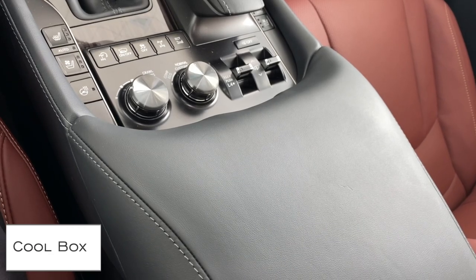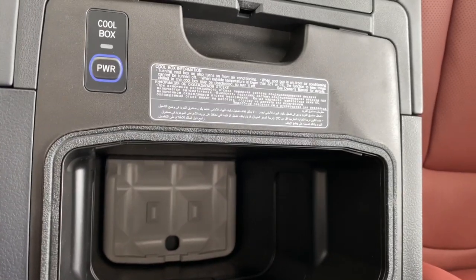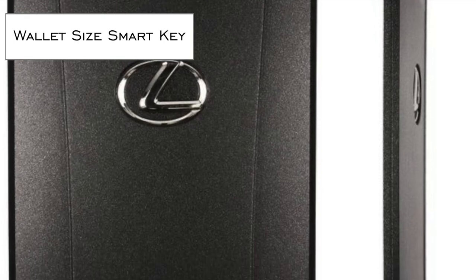Conveniently chill your beverages in the cool box — nice and small means it's perfect for on-the-go.